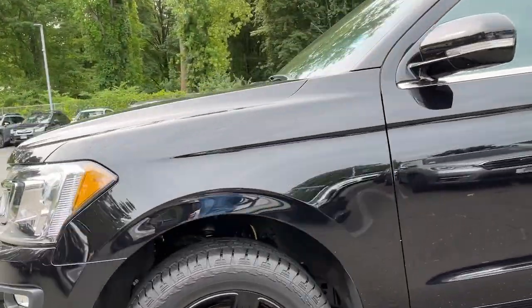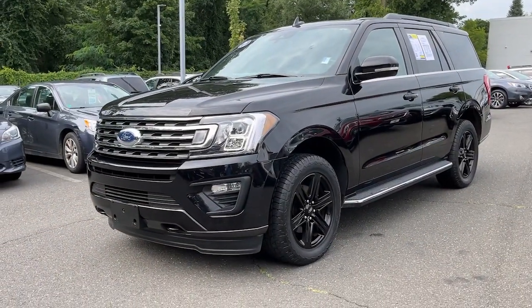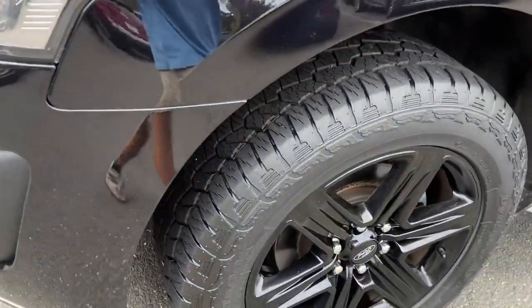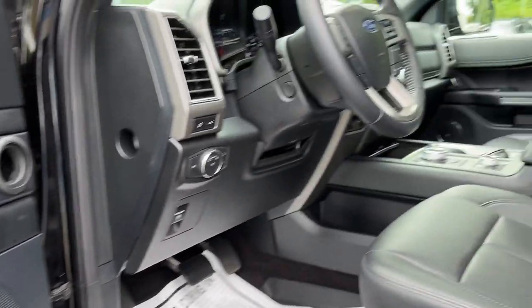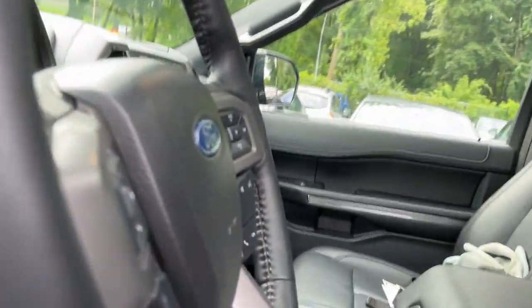These are just some of the great options this vehicle comes with: 360-degree view car camera, Apple CarPlay and/or Android Auto, panoramic roof, keyless entry, navigation system, heated driver's seat, heated mirrors, adaptive cruise control, backup camera, and fog lamps.